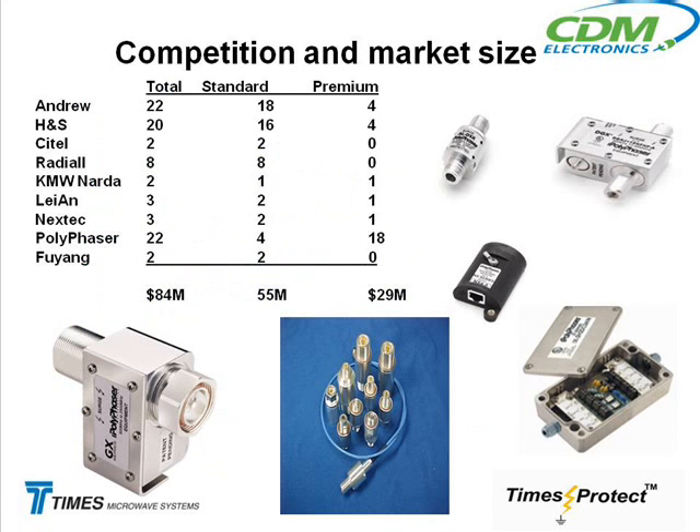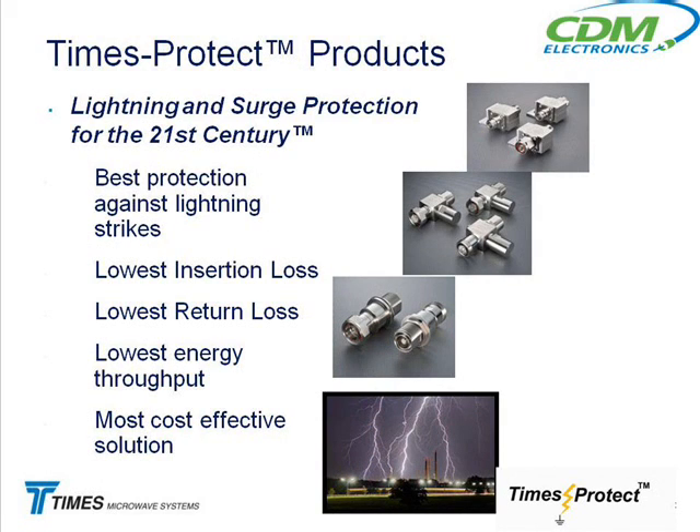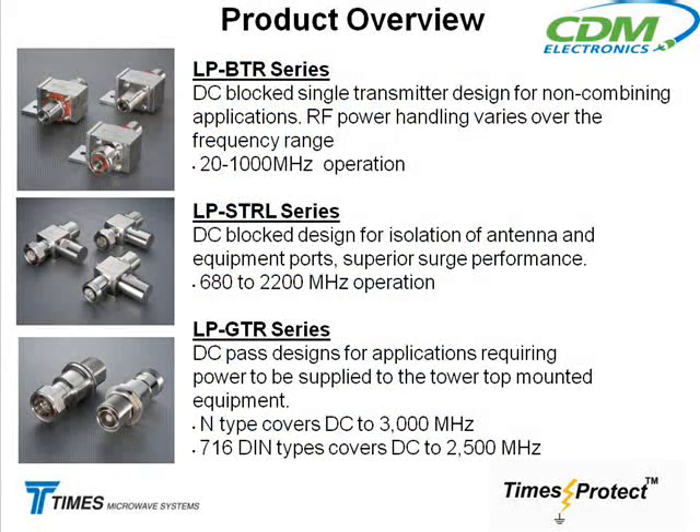Just a little bit about the marketing — here are the competitors. You're competing with the other distributors out there selling these things. You've got Andrew, who makes some; H&S, which is Huber and Suhner — you probably know them from the connector universe; a connectors company called Satel from France; Radial from France; Narda; and then Polyphaser, kind of like the big guy. So Andrew, H&S, and Polyphaser are the ones you're going to hear. If a customer is using lightning protection and you get an H&S or Andrew part number, you can ask us — we have a cross-reference. We really do have products that offer the customer the best protection against lightning: lowest insertion loss, lowest return loss, lowest energy throughput, which is the key to protecting the equipment, and which winds up being the most cost-effective solution.